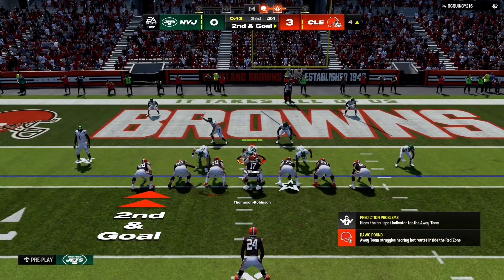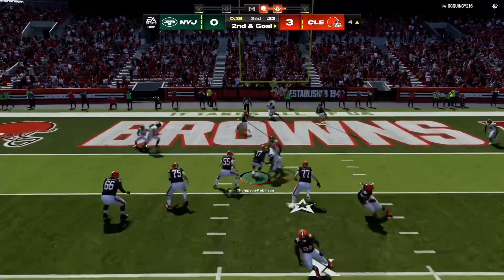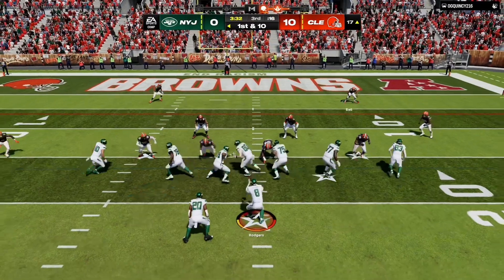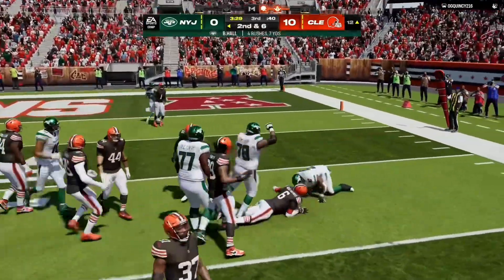Perfect defense in this situation would have meant an incompletion or a pick. They gave up the completion, but I really enjoyed watching how the defense stayed in sync — stayed in great communication. As the receiver dragged across each zone, you see defenders pointing and communicating, passing him off to each defender. They analyzed what worked in the first half, what didn't, and figured out a better game plan.